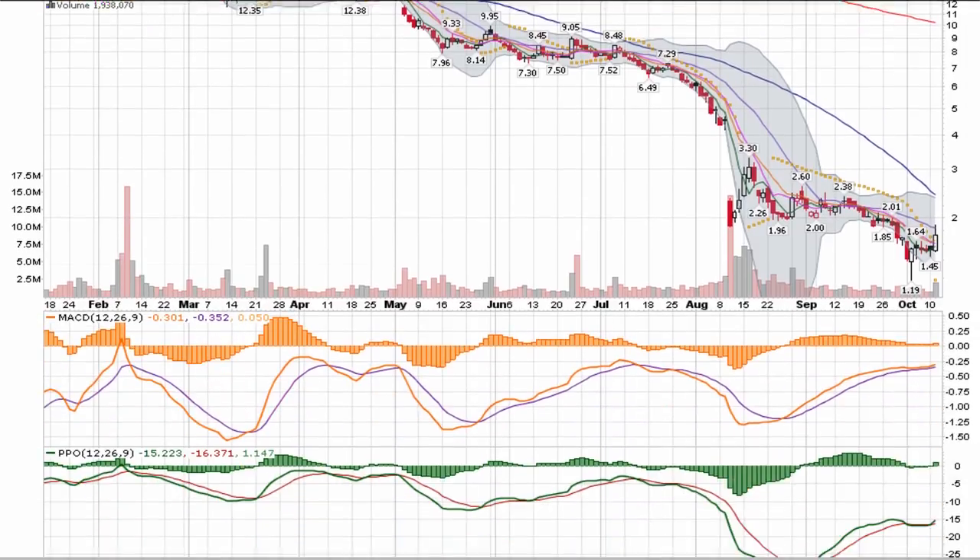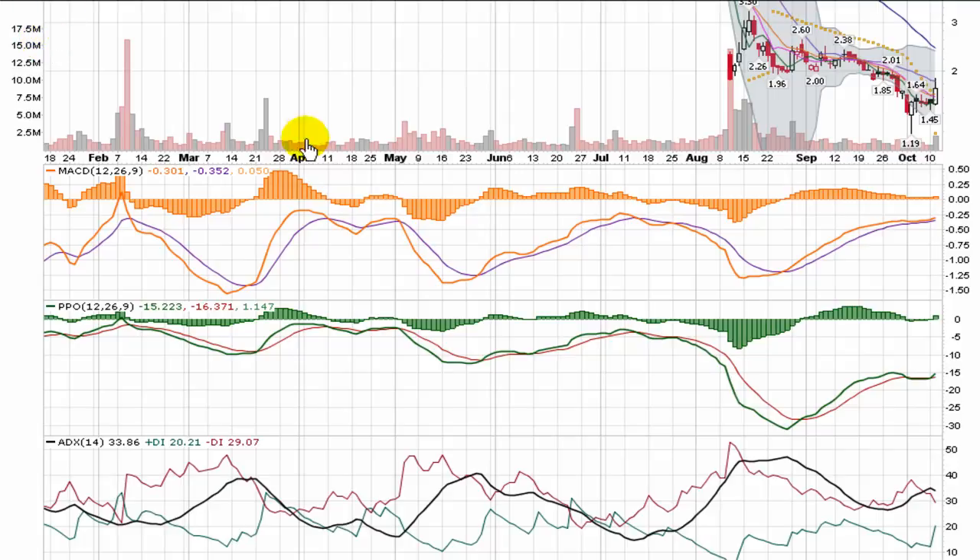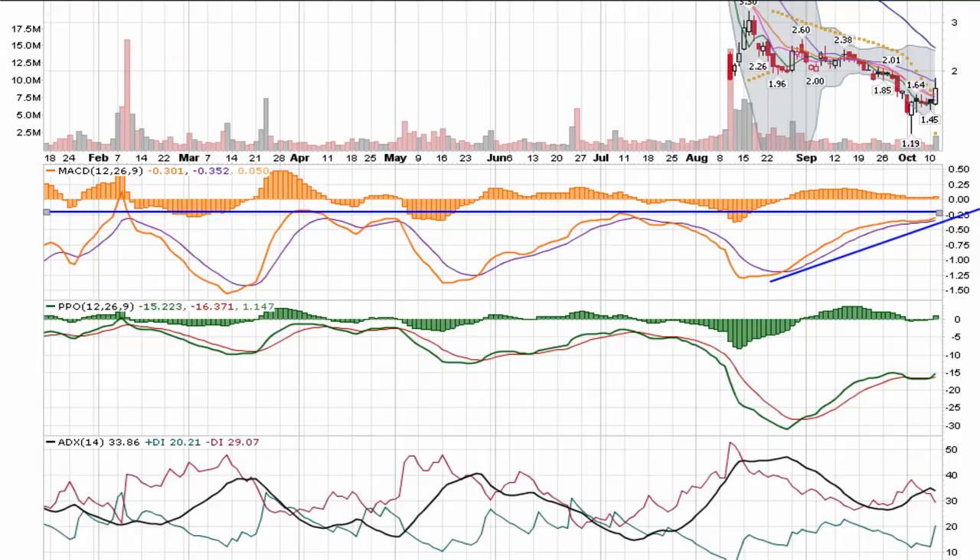Let's take a quick look at the indicators to see if they're giving us any hints of a potential reversal. You can see a nice climb going on with the MACD back towards zero. It's in a pretty tough channel, so we'll be watching to see if it can break through and potentially make its way back through zero.